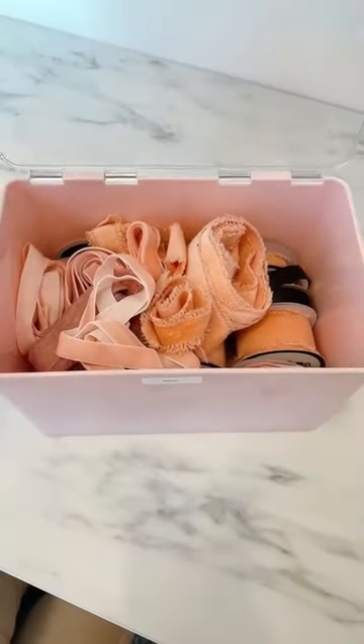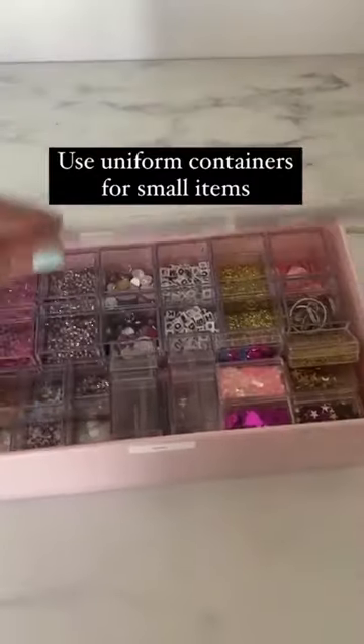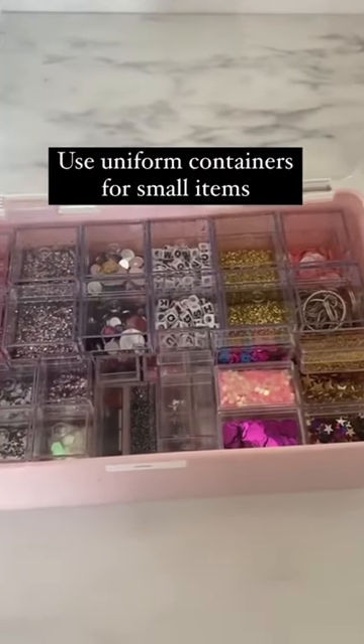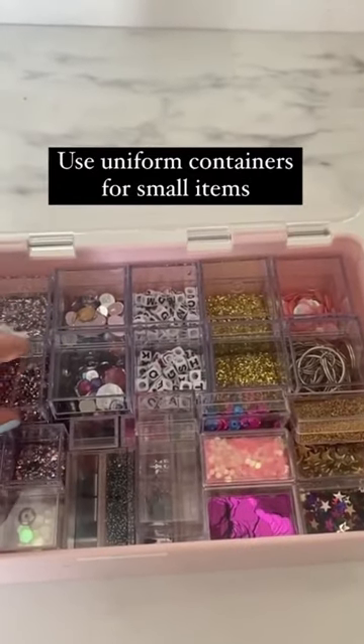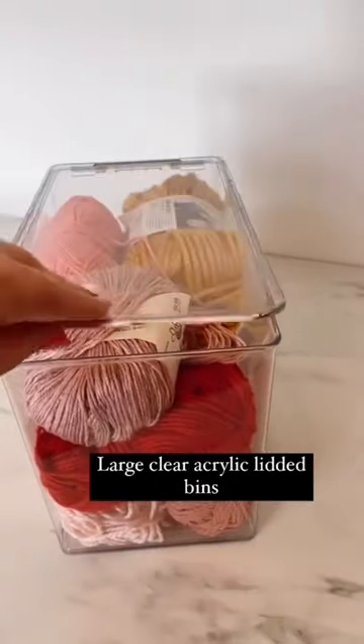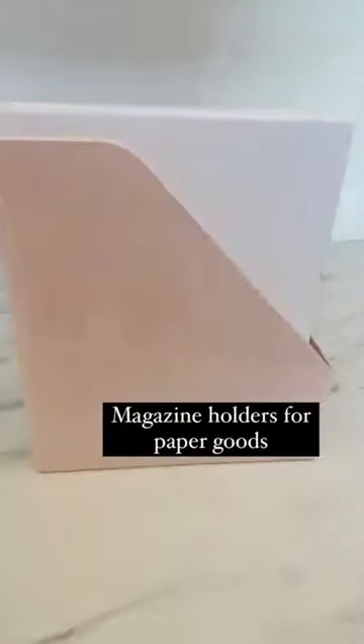Stackable bins were huge — I found these adorable pink ones and labeled the outside so I knew what was in them. For small items I use these tiny containers to keep things really tidy and fit more in one bin. For some of my bulkier items I switched to large clear containers with the same lid system, and they work great.